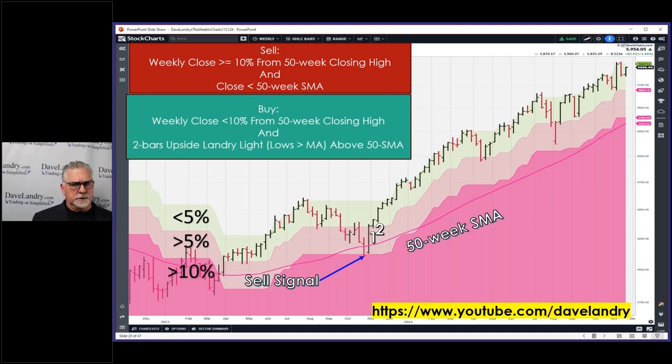People will tell you to eliminate the lag, but you can't, and in fact you want to build in a little lag to a system to keep you from chasing your tail. This is a longer-term system and I use it to help me judge the markets. To keep it simple, for my leftover daughter's college funds — when this thing gives me a sell signal I'll get out of the market, when I get a buy signal I'll put them back in. It's had a pretty good run since that last buy — again, two bars of Landry Light, close within 10% of the 50-week closing high, and it also has to be above the moving average.